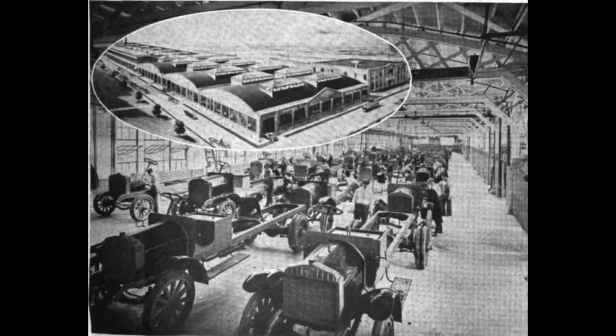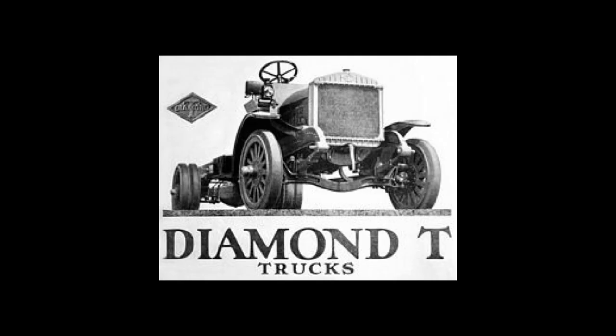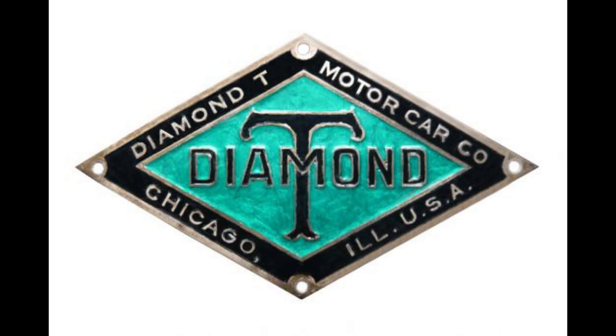Let's talk Diamond T. Diamond T goes all the way back to 1905 as a car manufacturer — crazy, right? They built cars from 1905 to around 1911, when one of their very important customers wanted them to build a one-and-a-half-ton truck. When that truck was built, Diamond T exclusively built trucks from that point forward. Diamond T was founded by Charles Arthur Tilt — commonly referred to as C.A. Tilt. His father designed the iconic Diamond T logo: T stood for Tilt the founder, and a diamond was placed around it, representing high quality.